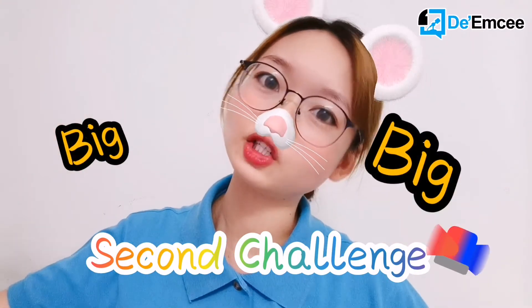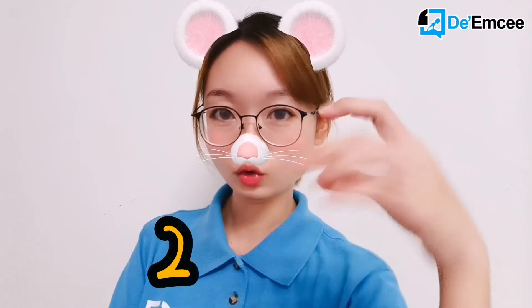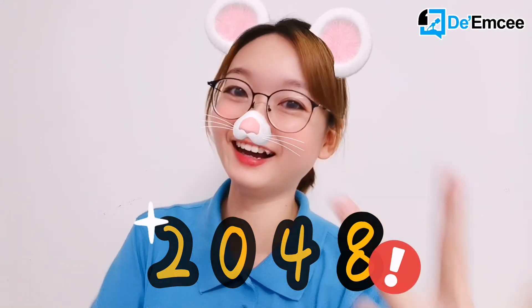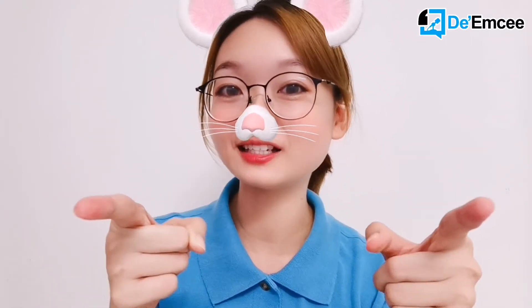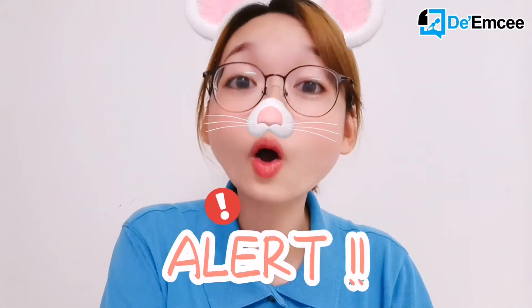But don't be so excited first. As mentioned in the beginning of the video, we are going to have our second big, big challenge. So what is this challenge about? We are going to complete a game named 2-0-4-8. Have you played this game before? I liked this game when I was in university, and I would like you to challenge with me. I think this game is really challenging because it needs you to be alert all the time. So are you ready? Let's go!